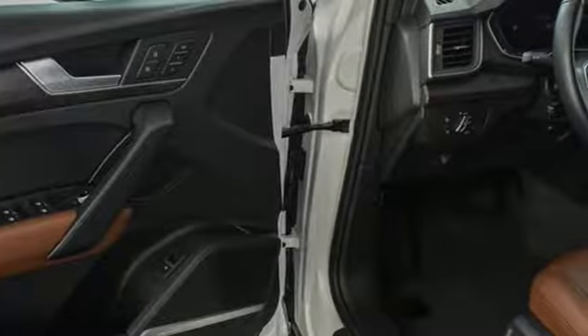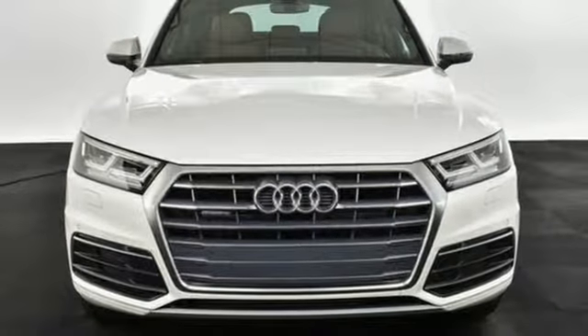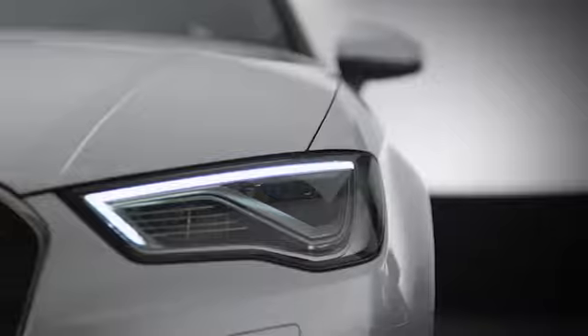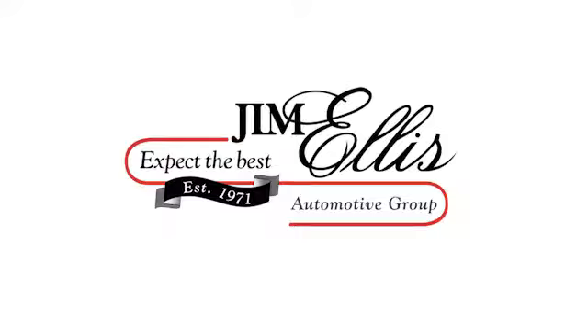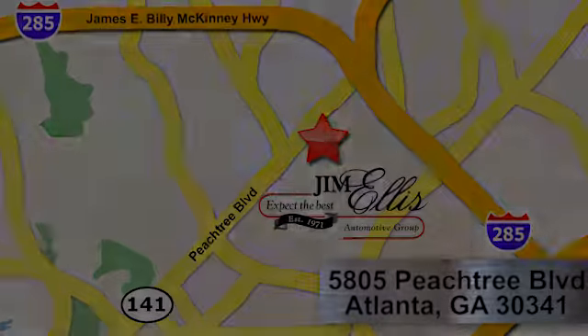When you drive an Audi, the design and the performance make sure you stand out in a crowd. Stop in for a test drive and make it yours today. At Audi Atlanta, we prove every day that buying a car can be an enjoyable experience. Contact Audi Atlanta today or stop on by. We're conveniently located at 5805 Peachtree Boulevard in Atlanta.